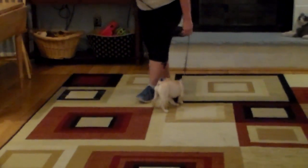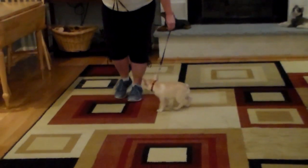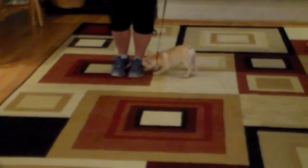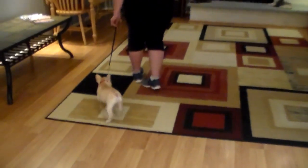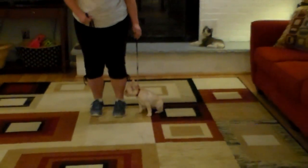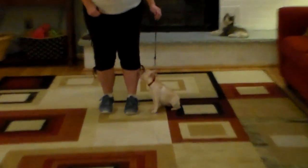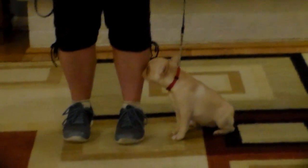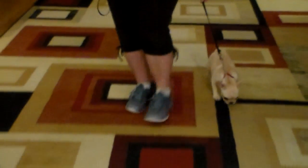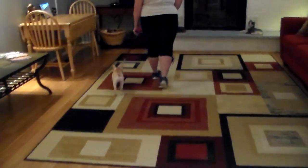The first thing we've taught Queen is how to walk properly on the leash. The command is 'Queen, heel,' and Brandy is going to demonstrate that now. When they came, they would not walk on leashes — they didn't know anything about walking on a leash. When you stop your feet, they've been taught to sit automatically to wait for their next command.